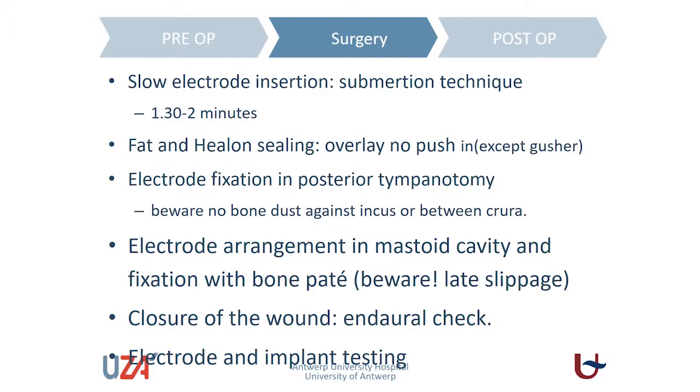We fix the electrode with bone pate — the bone dust collected during mastoidectomy mixed with fibrin glue — which gives quite firm stabilization of the electrode. At the posterior tympanotomy in the mastoid cavity we close the mastoid surface, so that when we close the wound there is no contact between the skin, subcutaneous tissue, and the electrode within the cochlea. We want as little movement of the electrode as possible.